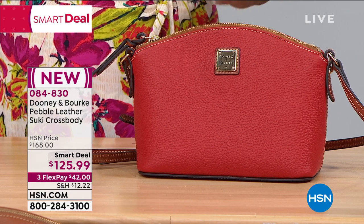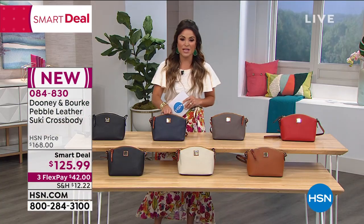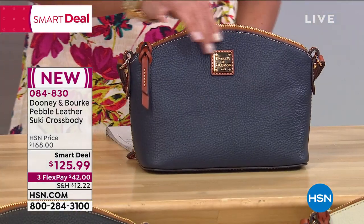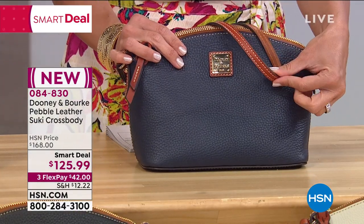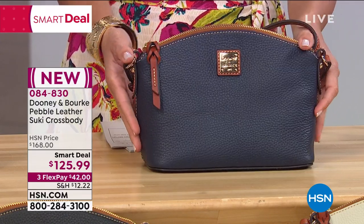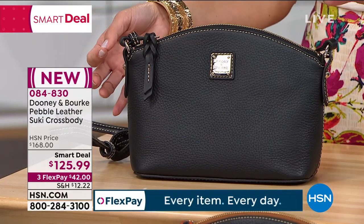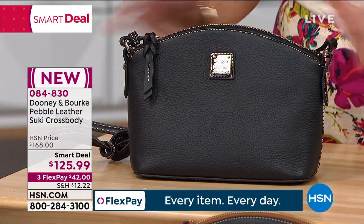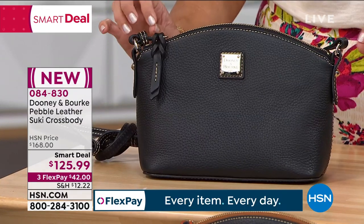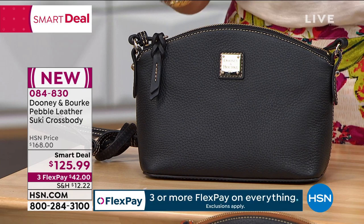We have 100 left if you'd like to pick up the red. We also have a gorgeous navy blue — a true navy — called Midnight Blue when you're ordering. Next to me here is black on black, everything — really sleek and elegant, with 100 left of that one as well. This smart deal has been running for a couple of days, so a lot of these are starting to get limited.